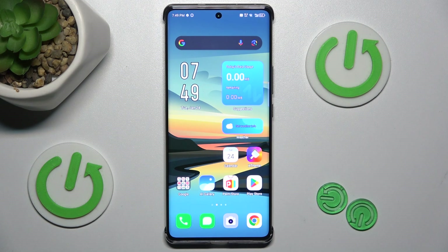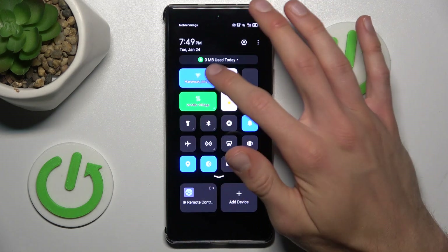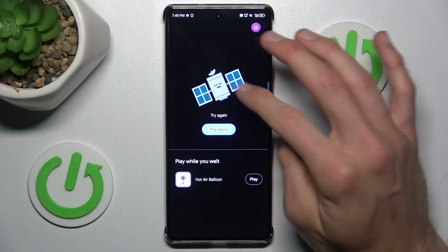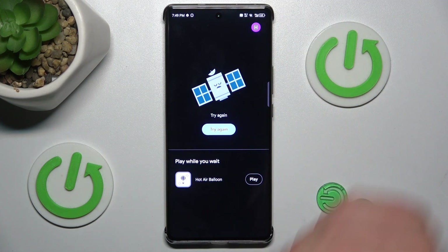Hey guys, welcome to Hardest Info Channel. Today I have the NFX Note 40 Pro and I will show you how to fix the problem when you're connected to the internet but your Google Play Store installs are stuck on pending, or you get a notification when you try to open it.